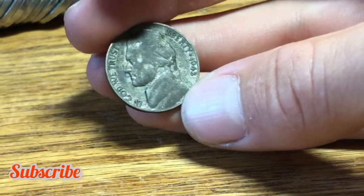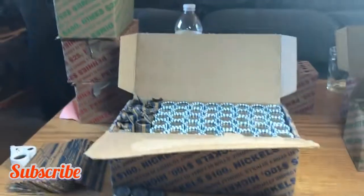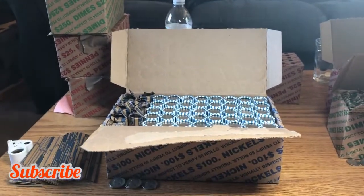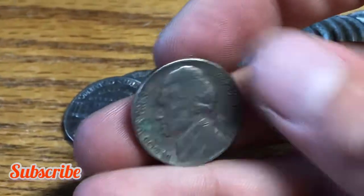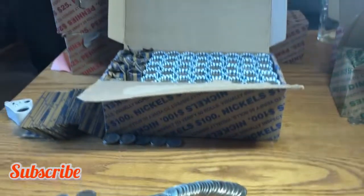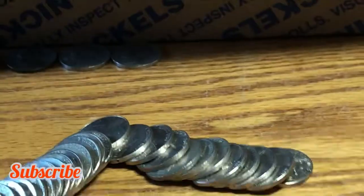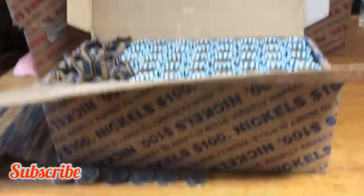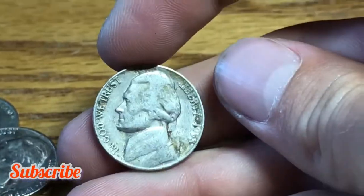Made in 1943 — we'll always take silver. Same roll, we have a 1954 nickel minted out of Denver. Roll 12, we have a 1957 nickel minted out of Denver. We'll take it and keep on hunting.